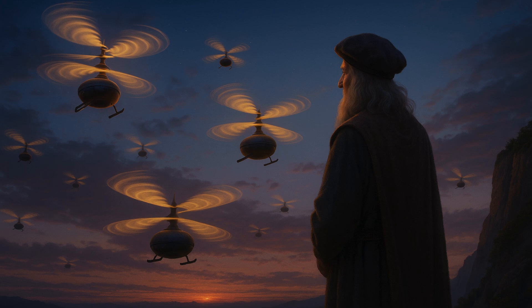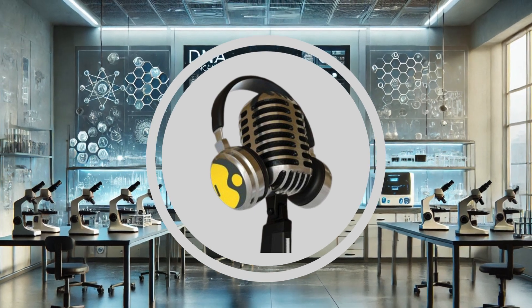However, da Vinci's design has not been found optimal when it comes to real-world performance. The paper authors state that the design highlights the potential benefits of unconventional rotor geometries for noise-sensitive applications. However, they don't advise changing all two-blade rotor drones to match da Vinci's design.